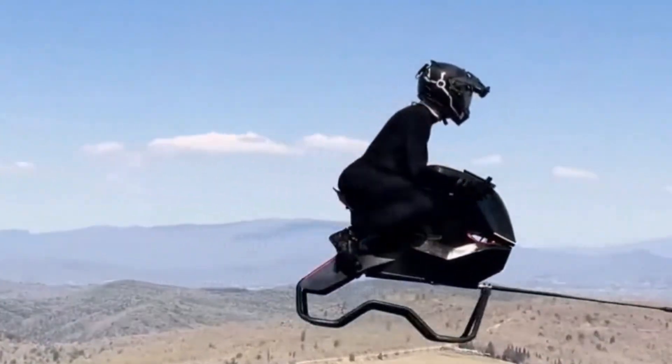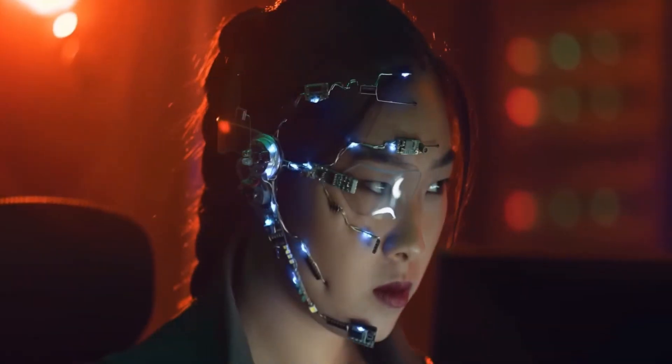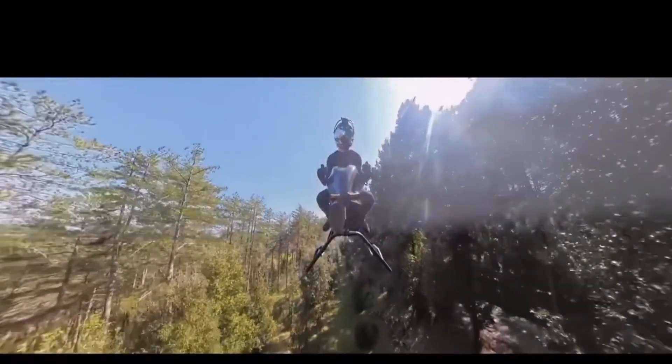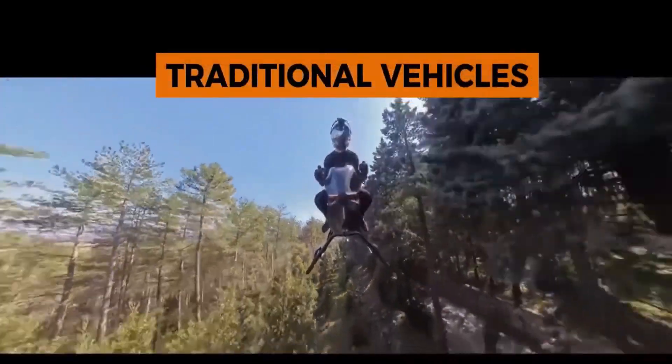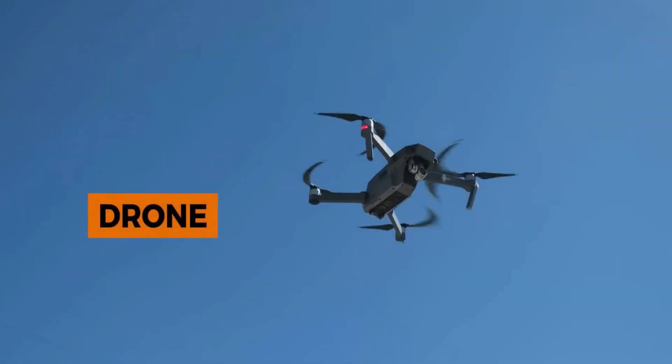For now, the Airbike is still in prototype form. There's no release date, no price tag, and no confirmation on when pre-orders might open. But its very existence — and the fact that it has already taken real test flights — is a major milestone in the push toward personal aerial vehicles.